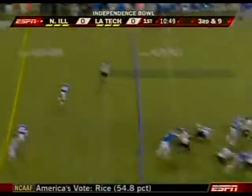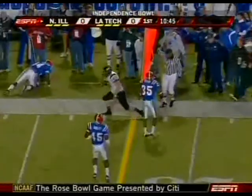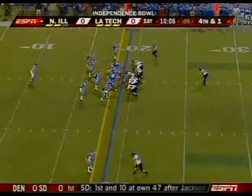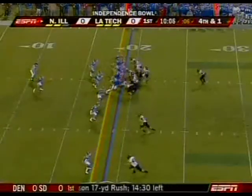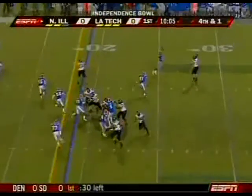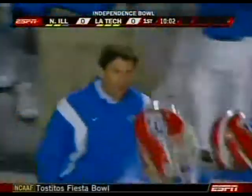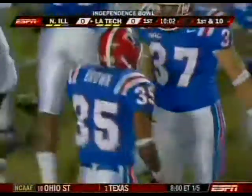Ninth play of the drive. Play action, Harnish has a man out in the flat — hits Connor Flayhive, his fullback. Chad Spann is the tailback. And they throw for it on fourth and one. A tremendous play by Weldon Brown — got it on the quarterback and knocked it down.